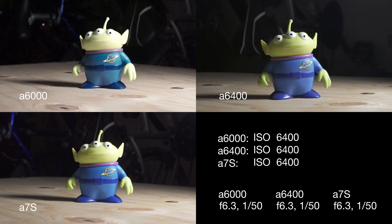The a6000 came out in 2014 and you can get it used on eBay for a pretty decent one, around 300 bucks. The a7S also came out the same year and you can get it used on eBay for maybe $500 or $600. The a6400 came out in 2019, and the body is around $900.